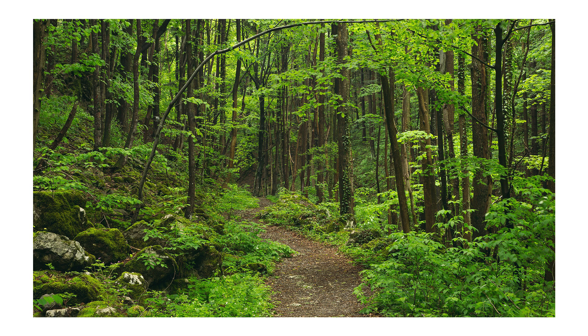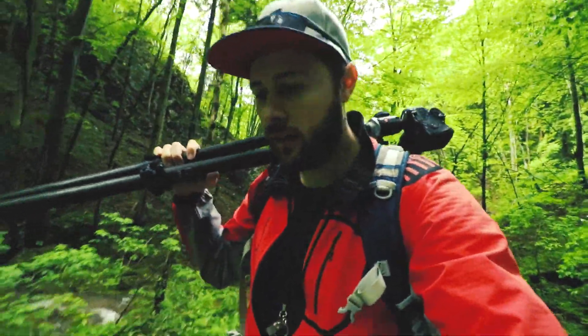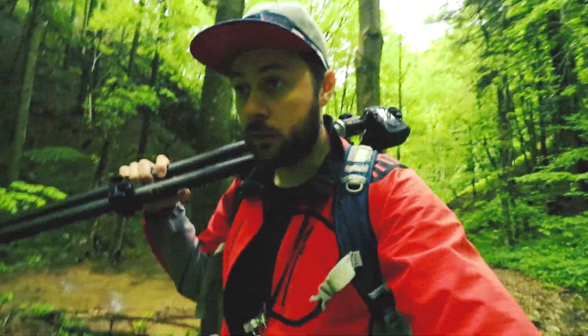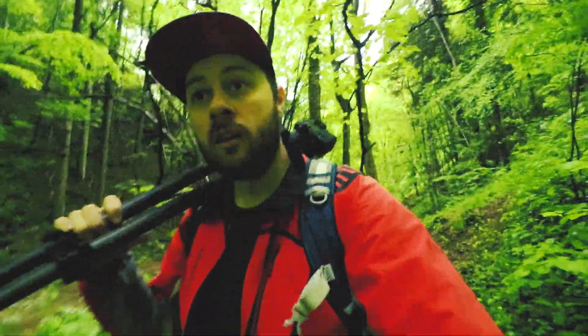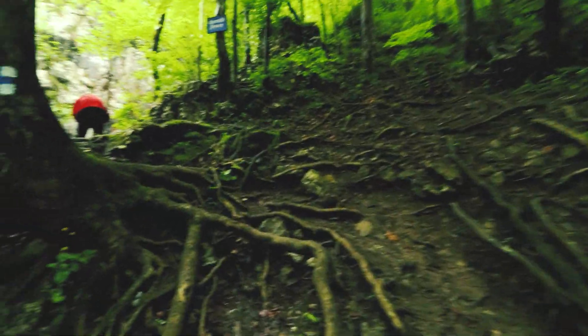We arrived in an area where we need to fold ourselves in order to cross it. We've almost reached the final point of our hike — the waterfall. I'm really hoping I'll be able to fly the drone over there. It depends on the vegetation, what kind of water flow there is, and the ground conditions.